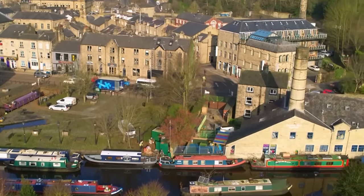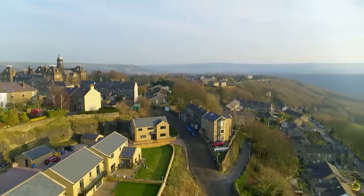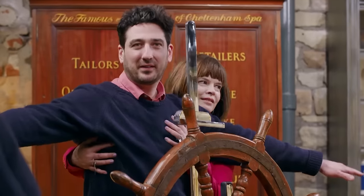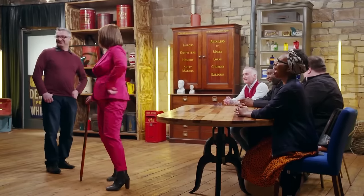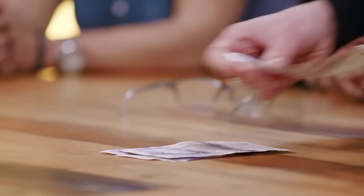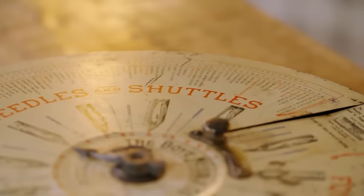Deep in the Yorkshire hills, our five top dealers are ready and waiting, including James, who trades in pre-1920s items, mid-century specialist Lucy, alongside Tash, Ian and Moses. They are all ready to spend their own money, but have no idea what items they'll be bidding on today.